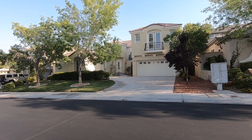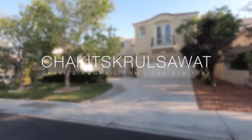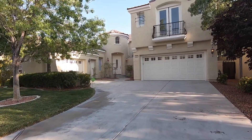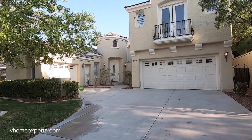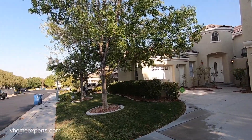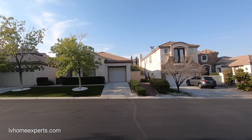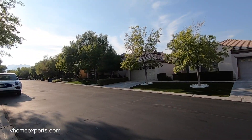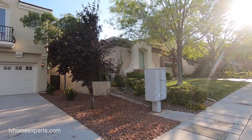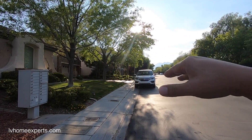What's up everybody, this is Chuck — Chakits — with Simply Vegas, your Las Vegas realtor, bringing you another property tour. Today we are here on the west side of town, just three minutes from Summerlin, in a master-planned community called Queens Ridge. This is a luxury neighborhood just east of Hualapai, and it is an armed-guard gated community within a gated community.